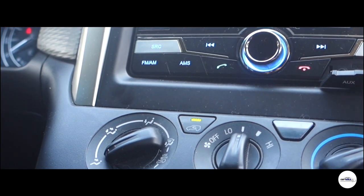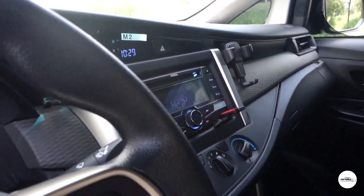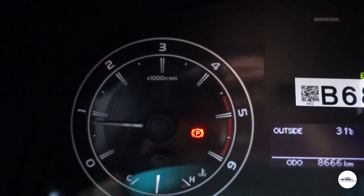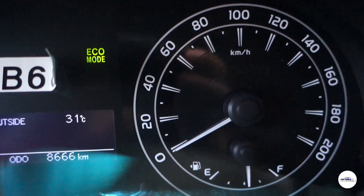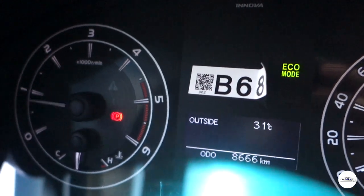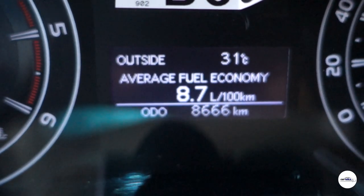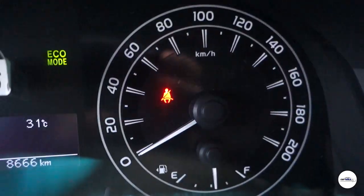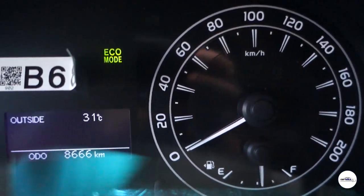All plastic yung kanyang dashboard at sidings, pero hindi ito yung cheap na plastic — magandang klase naman ang feel niya. Yung panel gauge ay simple lang: dalawang malaking bilog — isa ay tachometer at engine temperature, yung isa naman ay speedometer at fuel gauge. Sa gitna ay may LED display na maraming info — average fuel consumption, average speed, temperature sa labas, etc. Mariwanag din yung ilaw ng panel gauge kaya kahit umaga, kitang-kita mo yung mga info.